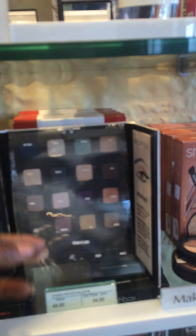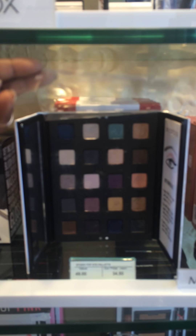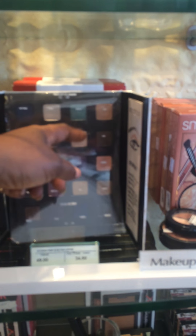Smashbox. And this box — well, it's like a book, a beauty book — $34.50. It's the Smashbox beauty book.